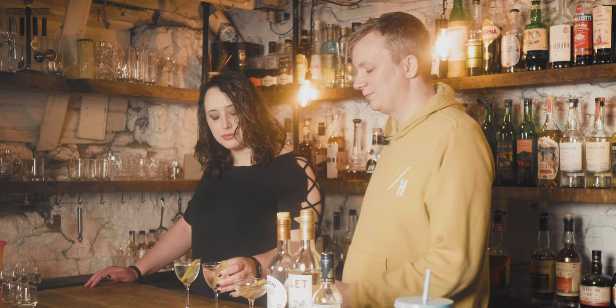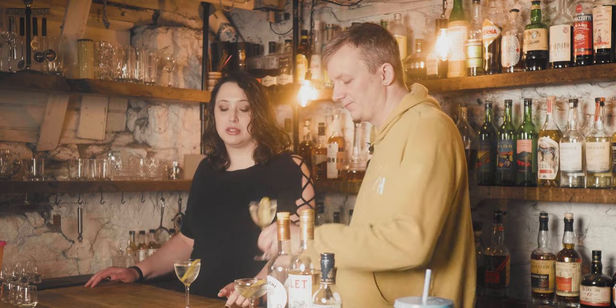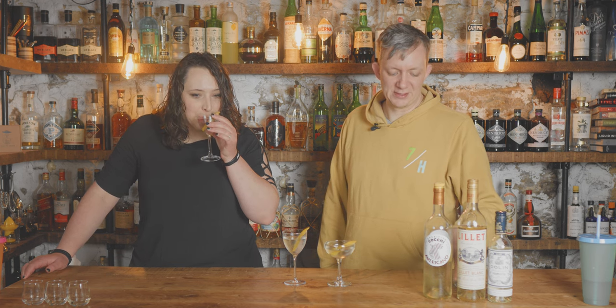With the second one, you can taste the vermouth more — I can taste the herbaceousness and a little bit of sweetness. But other than that, it's very faint, because it's only about half an ounce against two and a half ounces of spirit. And with the last one — I think you still need to smell it, that's part of the experience.